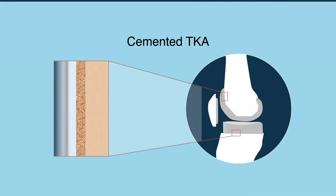While the majority of TKAs are cemented, the cement is vulnerable to shear forces, releases microparticles, and can loosen over time.